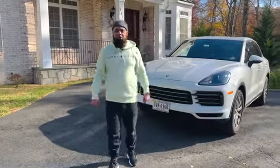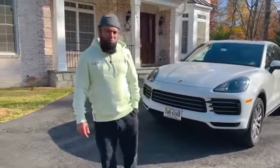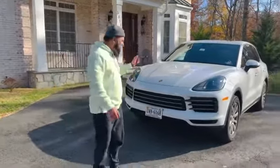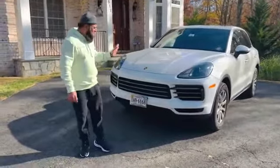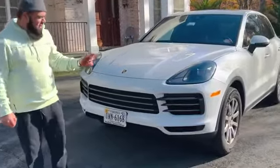Assalamu alaikum, this is Aamirhan, known as Aamirhaar Virginia. Some people also call me Taki Lahori, Mufti Taki Lahori. I will give you a review of my car — this is my Porsche Cayenne 2019. I bought it at the end of 2019, I think in November or December.